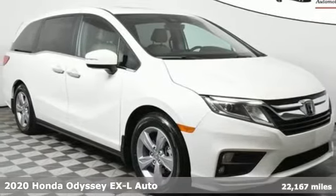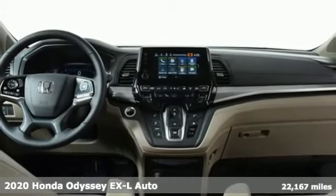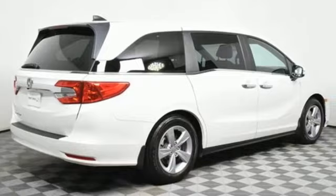It's a 2020 Honda Odyssey. From a hood to hatch, it offers all the comforts and conveniences you could want. It's equipped for all your driving needs and wants.